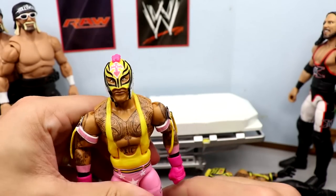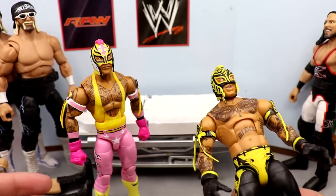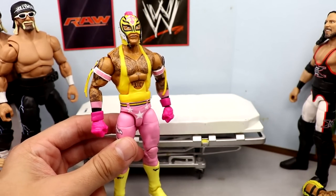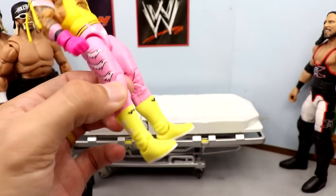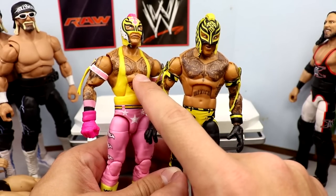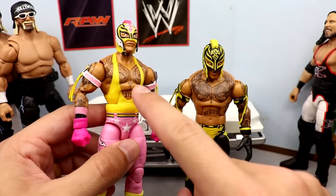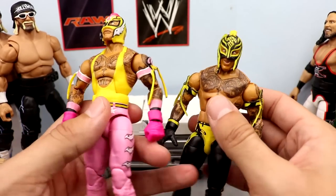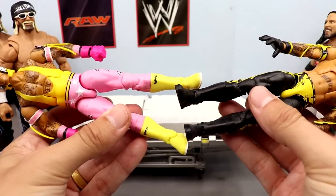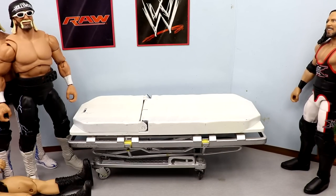We also have a Rey Mysterio fix-up — Rey is no stranger to surgery, always making constant fix-ups. I think this is possibly the best Rey Mysterio elite figure they've ever made. What we're gonna do is take his yellow boots and put them on this old Top Picks Elite Rey Mysterio. I'll put the black boots on the newer one. I'm excited to see what the yellow boots look like on the yellow and black gear — that's the whole point of this swap.